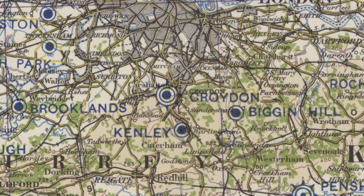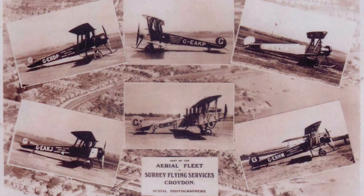During the interwar period, Surrey Flying Services of Croydon Airport, London, operated a large fleet of aircraft, mostly Avro 504s, for charter, flying instruction, aerial photography and joyrides.